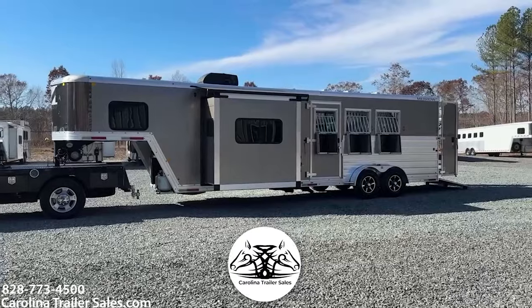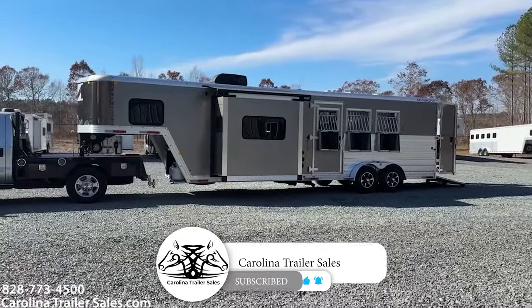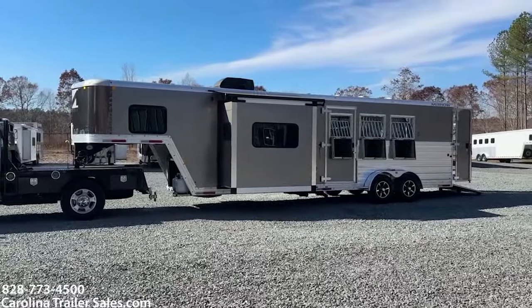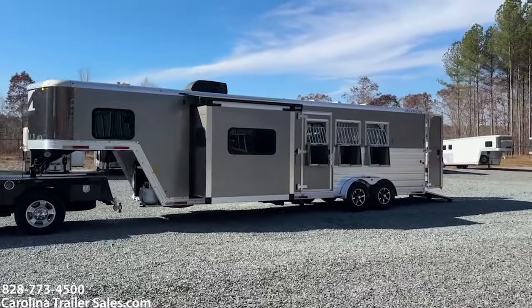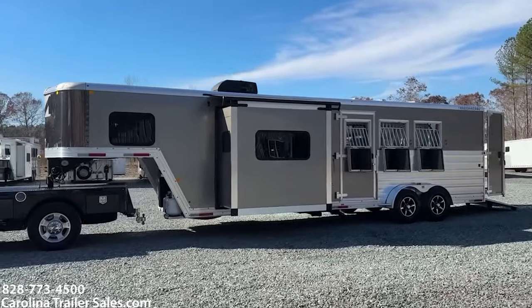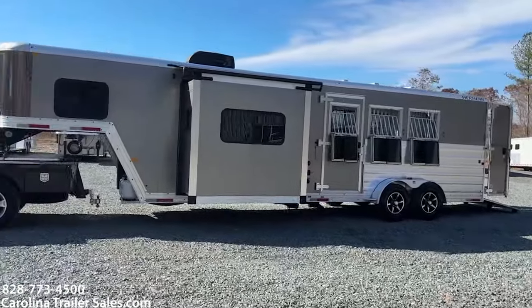So this is a 7311 RKS 2021 Merhow. It is a next generation trailer that was ordered and bought new from me here at Carolina Trailer Sales. It's back here to be sold.